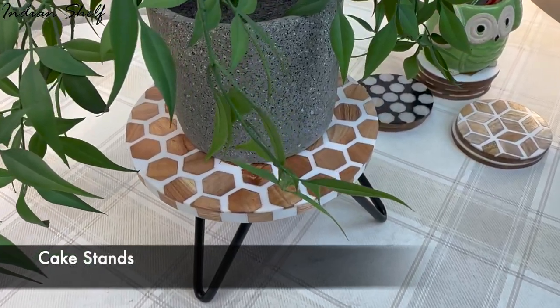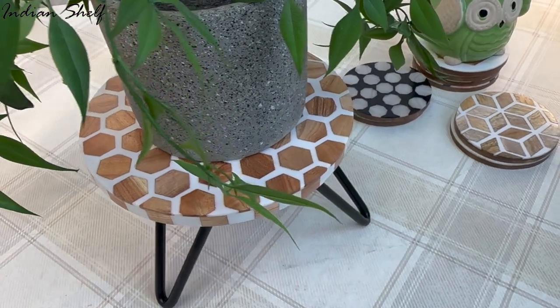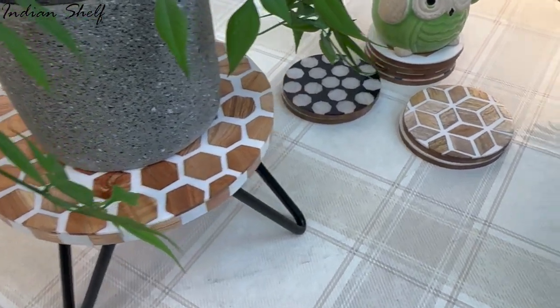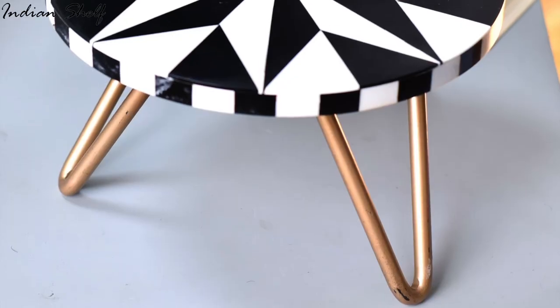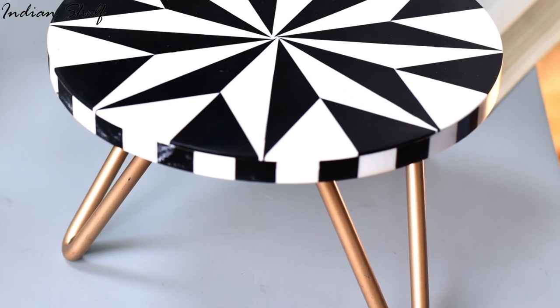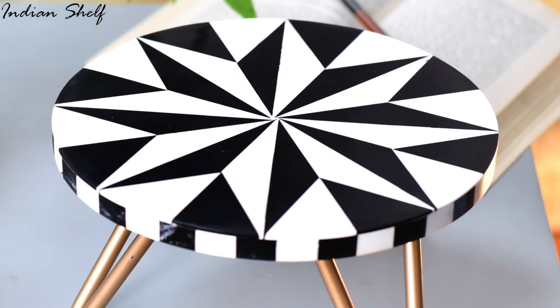Cake stands with different patterns and designs can make a great statement piece and help add a unique touch to your decor. You can also use them to display items such as candles, books or art pieces. Have fun and enjoy the creative process of transforming your home with cake stands.